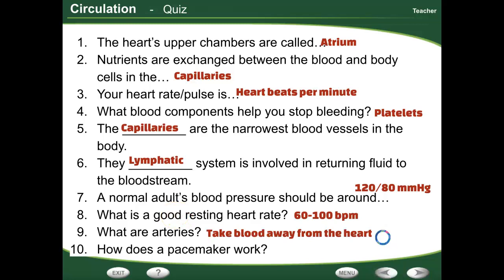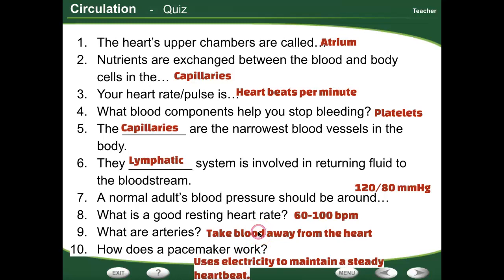Arteries take blood away from the heart — remember, arteries take blood away. And a pacemaker actually uses electricity to shock the heart and keep it going at a steady rate. This is the review part of our last section — blood and lymph — for our circulatory system. Good luck, and we'll see you next time.